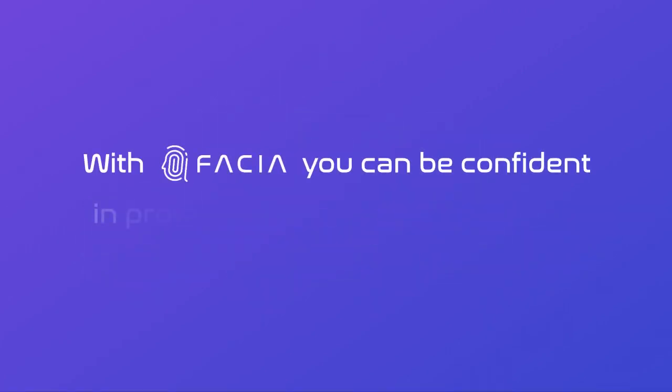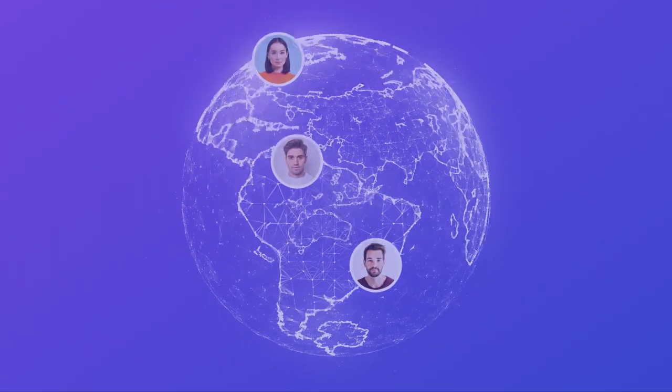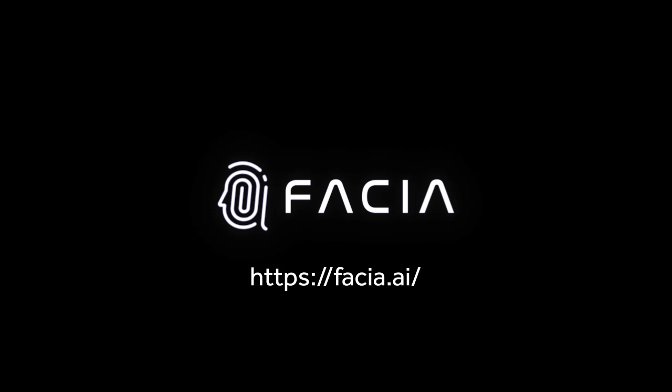Or offer your customers a better and faster authentication experience, Fascia is the perfect solution for you. With Fascia, you can be confident in protecting billions of faces across the globe. Upgrade to Fascia and experience the future of frictionless security. Visit our website today to learn more and get started with Fascia, the ultimate solution for face liveness detection and biometric authentication.